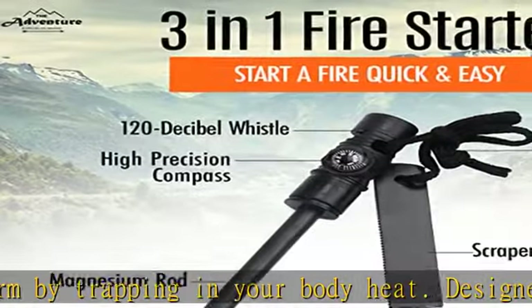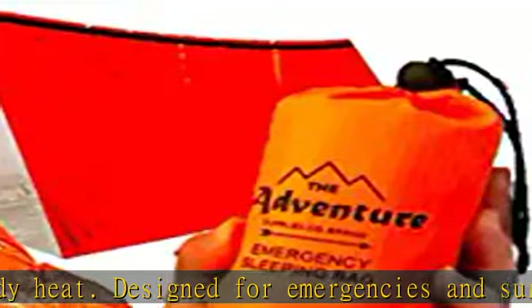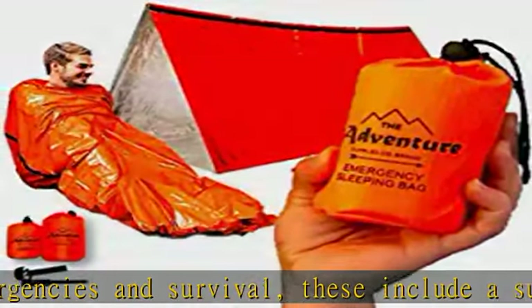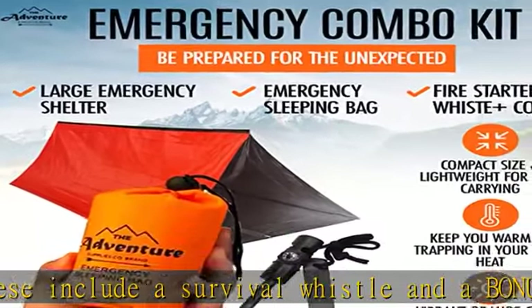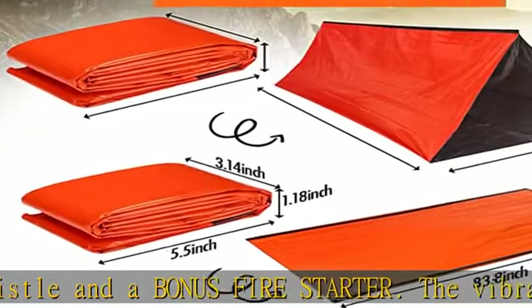Included accessories are a fire starter, survival whistle, and compass. The 120-decibel whistle can be heard through wind and trees and can alert search and rescue up to a mile away. The nylon paracord drawstring and carabiner clips can be used to secure or repair gear, build an additional shelter, or start a fire.